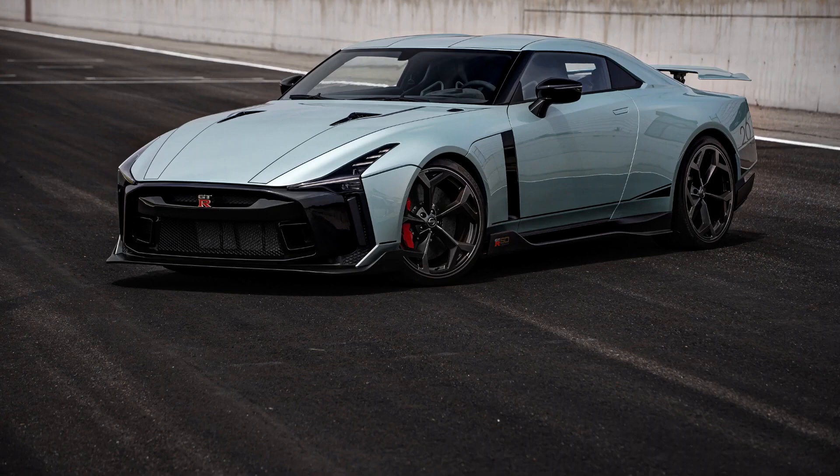The design of the bodywork is a result of a collaboration between Italdesign and Nissan, with the former celebrating its 50th anniversary in 2018. Construction of the bodywork is mainly of aluminum and carbon fiber.